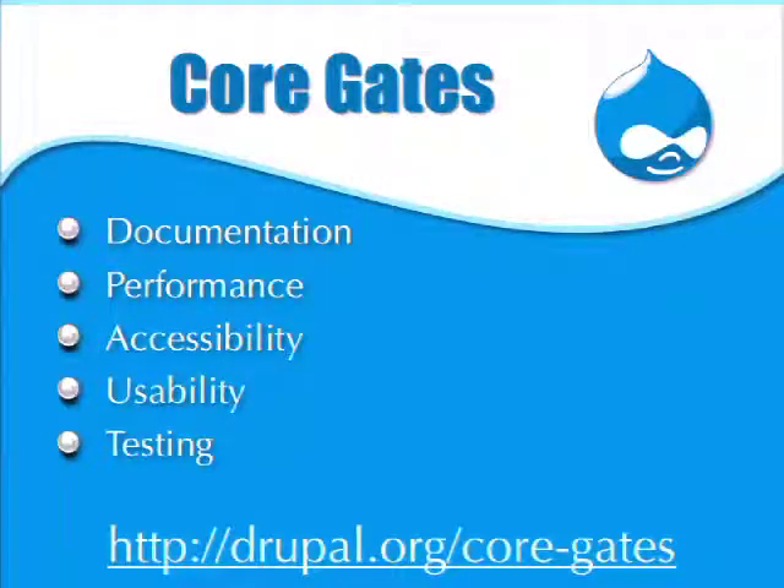I'm going to talk about something that really sets core apart from the contrib space in terms of the patch submission process: the core gates. There are five gates — usability, accessibility, documentation, performance, and testing. Each is a checklist of the minimum standards we have for core in each area. They were first introduced at DrupalCon Chicago by Dries about two years ago, at the beginning of the Drupal 8 development cycle. They've increased our velocity and made it so we could scale to a lot more contributors.